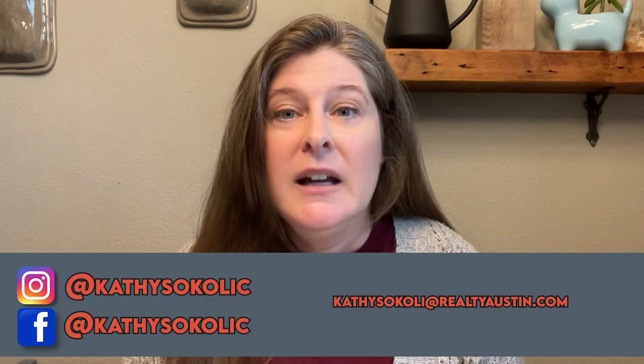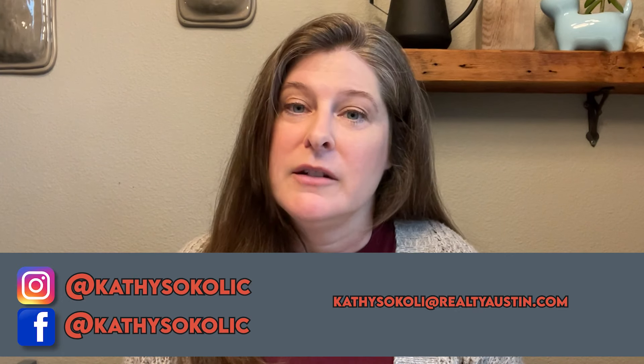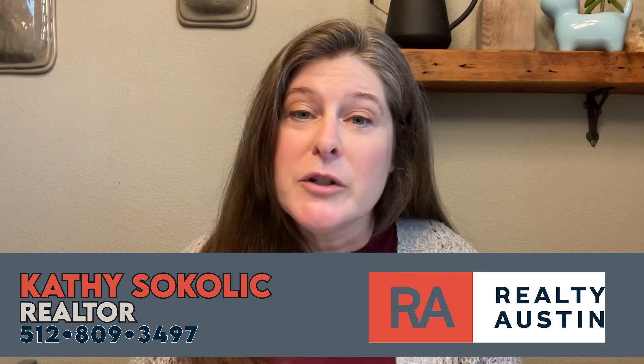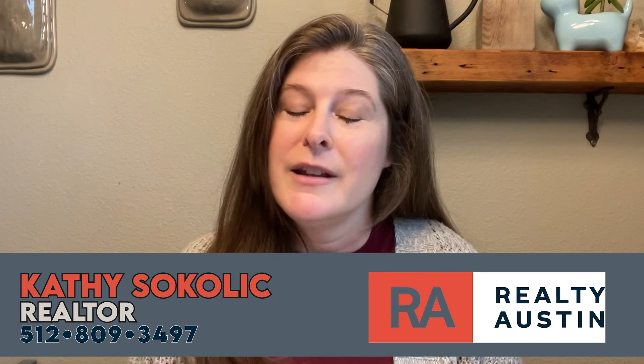Now if you're interested in buying, selling, or renting a property in Austin's Mueller neighborhood, I can help you find a property you'll fall in love with. I have a large network of exclusive properties in the area and I'd love to put you in touch with a seller that suits your needs.